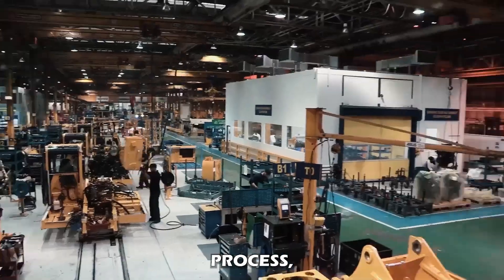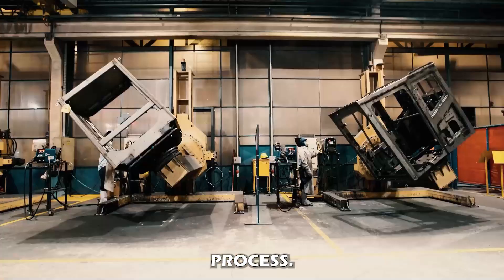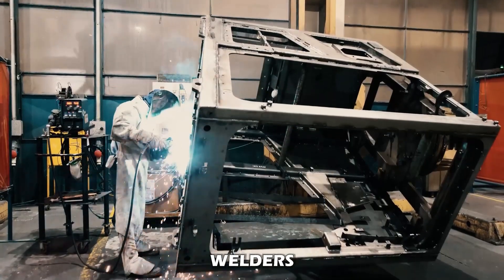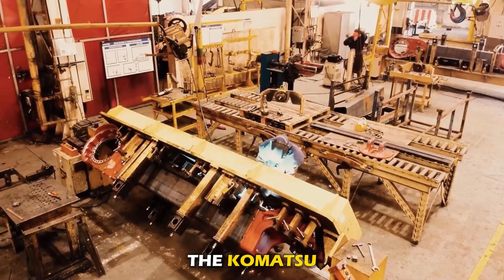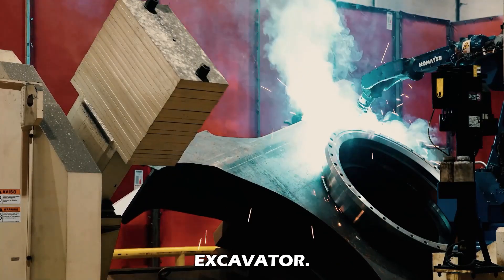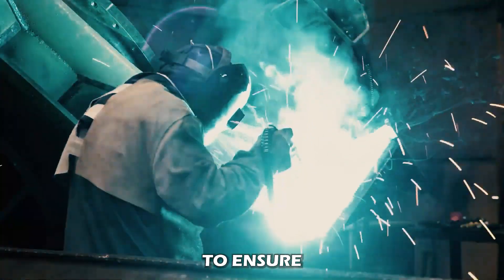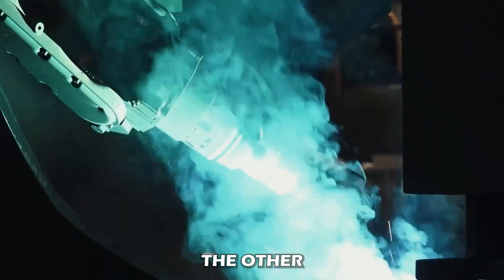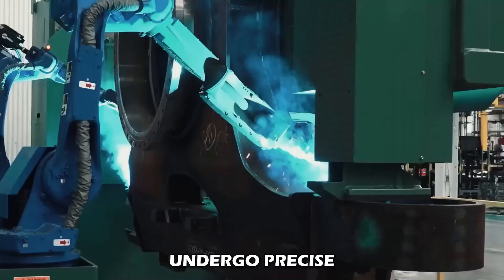After the foundry process, the components are sent to the welding shop to continue the manufacturing process. Komatsu's welding shop is run by expert welders equipped with certifications and all the necessary skills. The welding shop is responsible for assembling the track frame, which forms the base of the hydraulic excavator. The process welds the frame components together to ensure structural integrity and durability. Additionally, the boom and arm — other critical excavator components for digging and lifting — undergo precise welding processes.